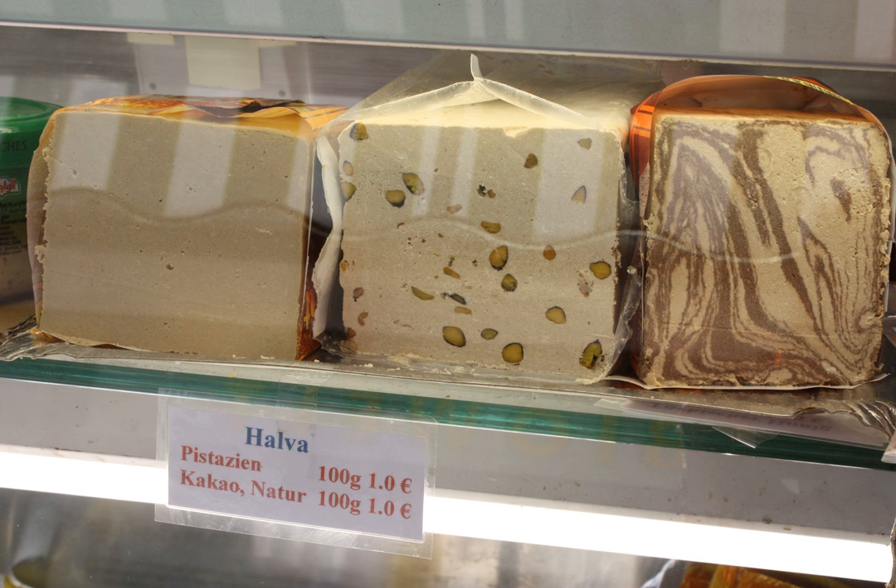Halva is any of various dense, sweet confections with roots in West Asia, Central Asia, and India. It is also served in the Caucasus, North Africa, the Horn of Africa, the Balkans, Eastern and Western Europe, Malta, and in the Jewish diaspora.